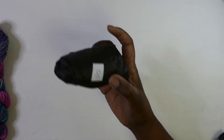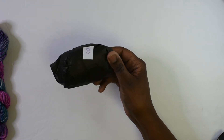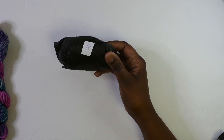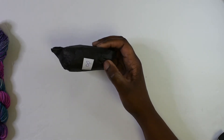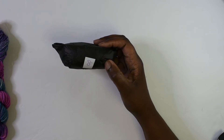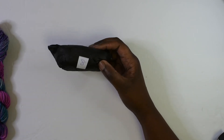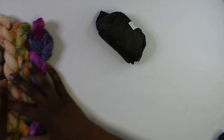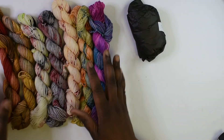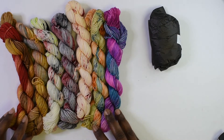Hello everyone, welcome back to Creatively Crafty Me. I am Charlena, and today we are just going to open up package number eight. If you've been following along, you know that I have purchased some mystery yarn from Etsy — it's their Beetlejuice-themed Halloween advent yarns. We've already gone through these colors, and together they just look so nice and pretty.